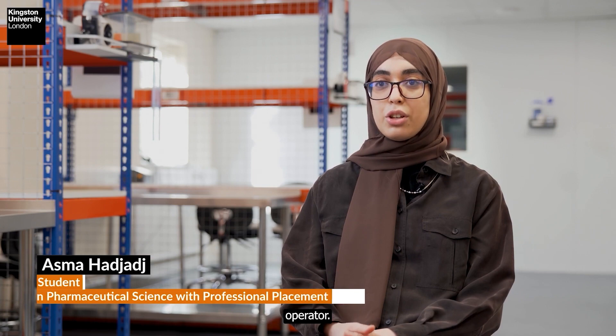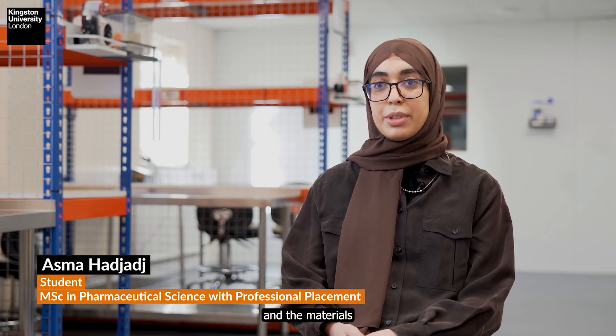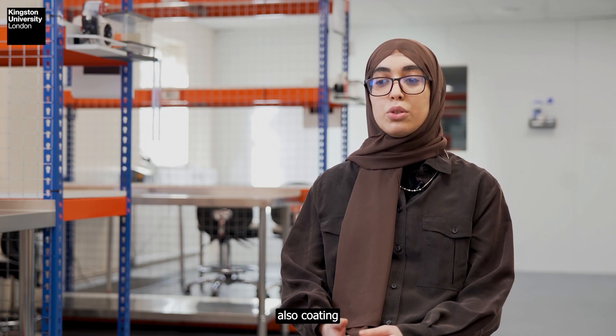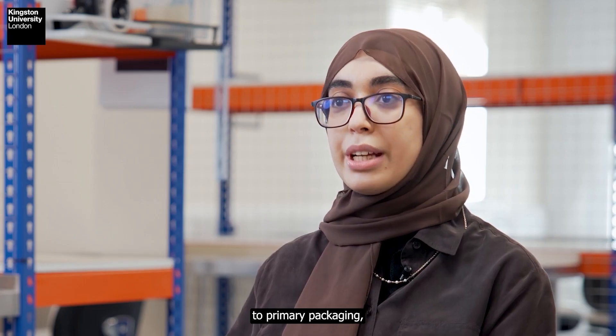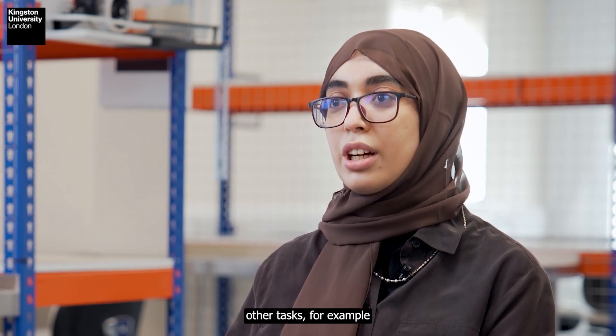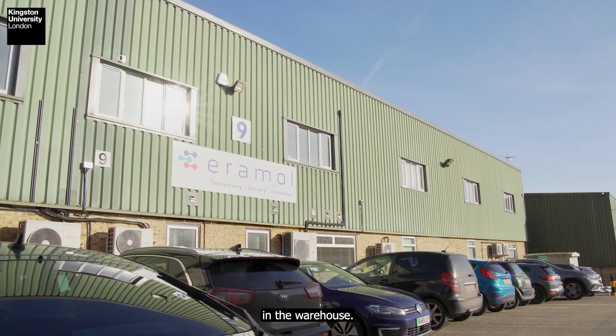My role is production operator. I'm involved in the entire process of production — from preparing the facility and the materials, to manufacturing tablets and capsules, coating, primary packaging such as bottling, secondary packaging, printing labels and labeling, and also different other tasks, for example in the warehouse.